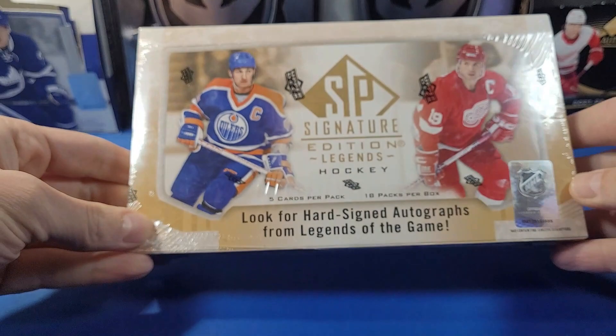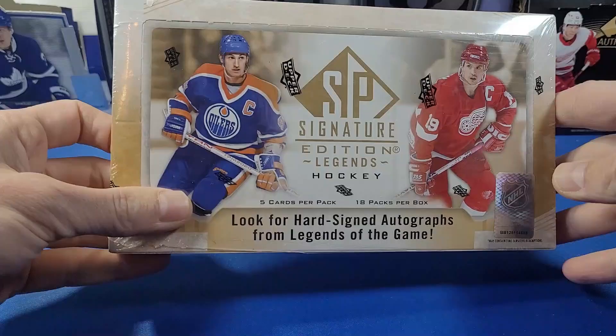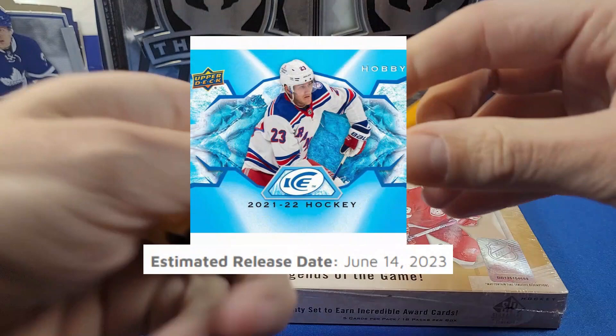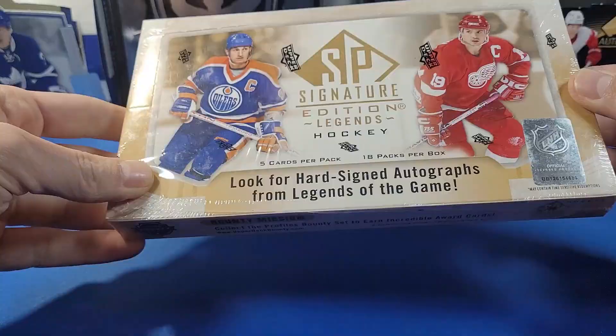Hey everyone, welcome to YG Cards. Today we have one box of 2020-2021 Upper Deck SP Signature Edition Legends Hockey. Opening this while I'm waiting for my box of Extended Series — so you'll probably see this video released first, then Extended Series when I actually get that box. Upper Deck Ice is coming out next week as well, so that's pretty exciting.